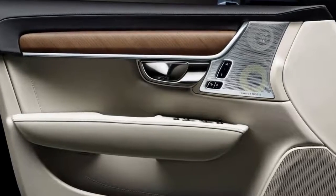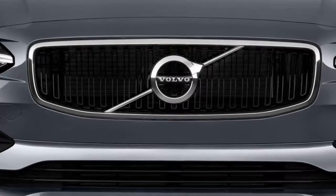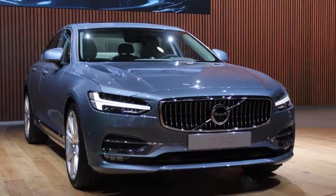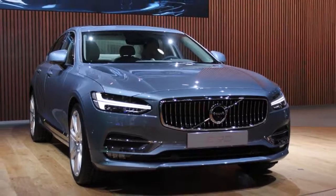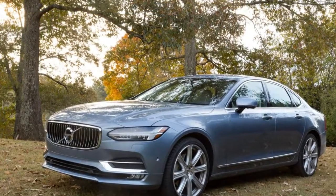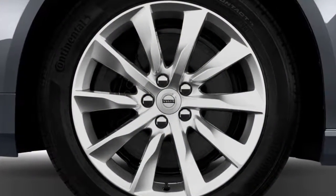The taillights look almost as though they're itching to meet at the top of the trunk lid like outstretched arms. Even the base S90 is beautifully wrought outside, but we do find the optional 20-inch alloy wheels to be attractive, even if they firm up the ride a bit too much for our tastes — vanity or practicality, your choice.